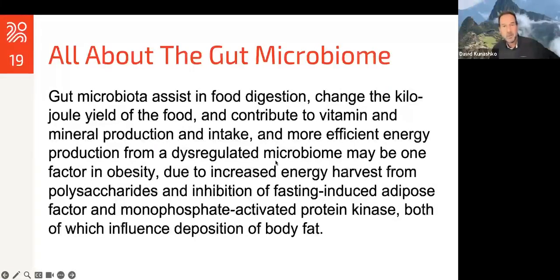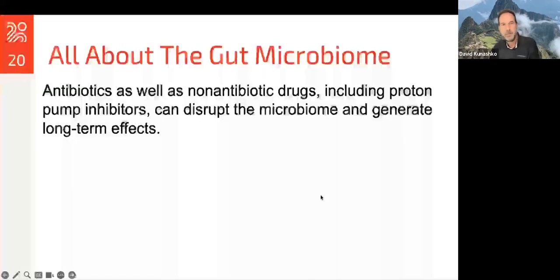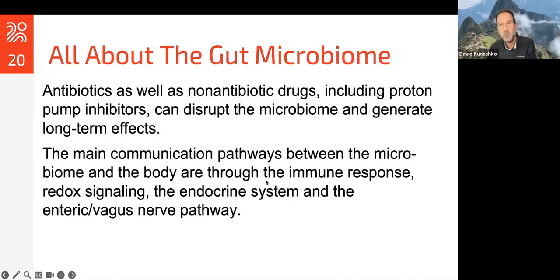The gut microbiota assists in food digestion, how that food is converted to energy, and can contribute to vitamin and mineral production and intake. The more efficient energy production from a dysregulated microbiome may be one factor in the causes of obesity. Of course, we all know the link to antibiotics or even other non-antibiotic drugs like proton pump inhibitors — they can possibly disrupt your microbiome and generate potential for long-term effects. So one has to be very careful when taking these medications that you're trying to assist your microbiome in surviving the effects of these drugs.